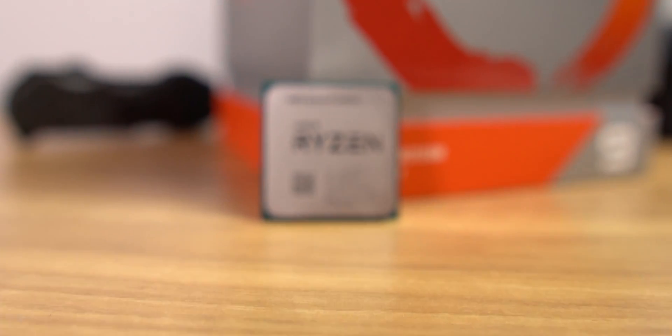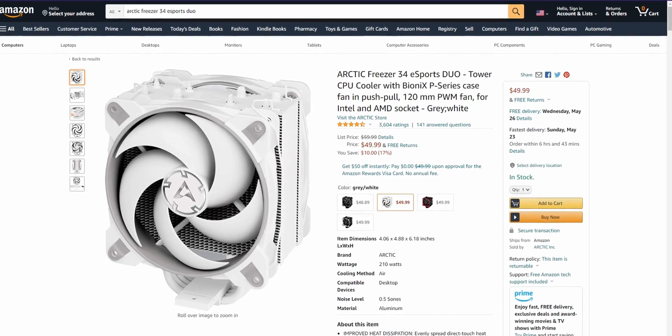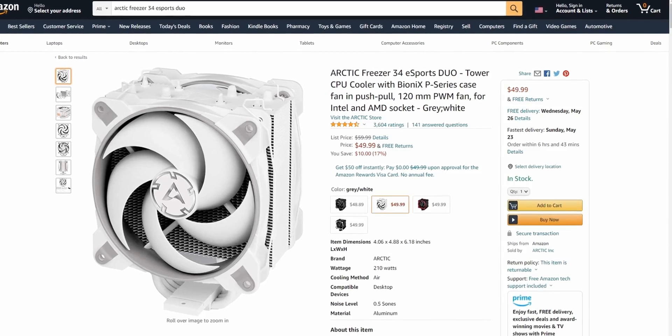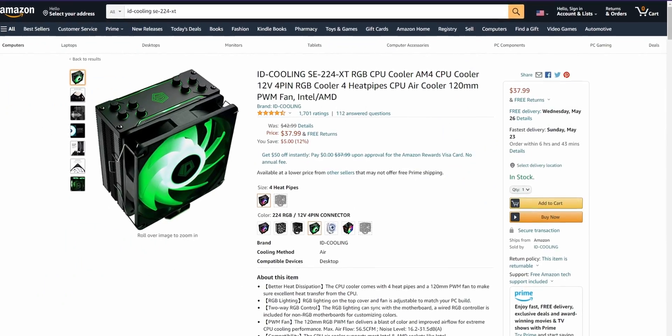If you have an 8 or 12-core chip, either of those two could work, but I'd more strongly suggest grabbing the Arctic Freezer 34 Esports Duo, the Enermax ETS-F40 ARGB, or the ID Cooling SC224 XT — I'd recommend that one over the Vitro V5 in this scenario. These are going to provide you with the most thermal headroom for these hotter chips, which is especially important if you have the latest Ryzen CPUs.